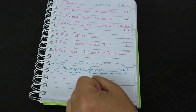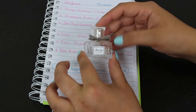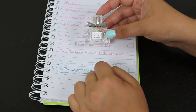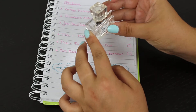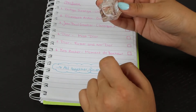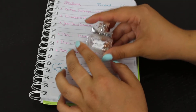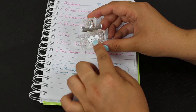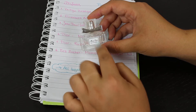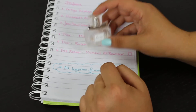Next is Dior Miss Dior, a little tiny one that I've been using a lot on vacation, so there's not much left at all. It's really close to being finished completely. It's not my type of scent — really strong and really floral, not my type at all.